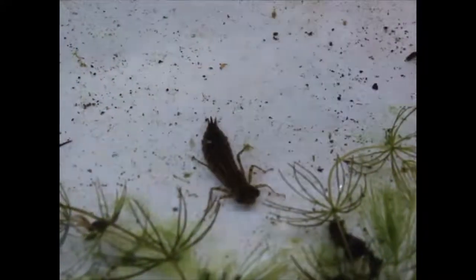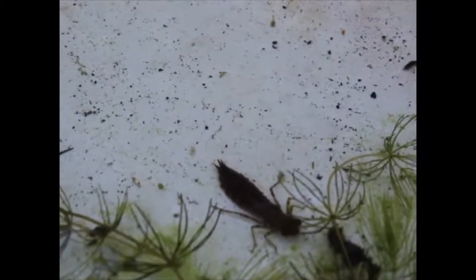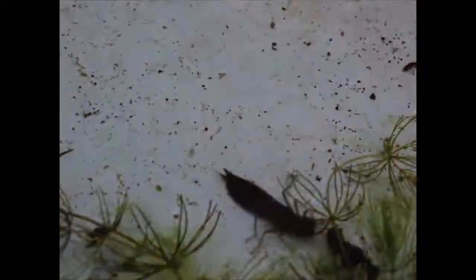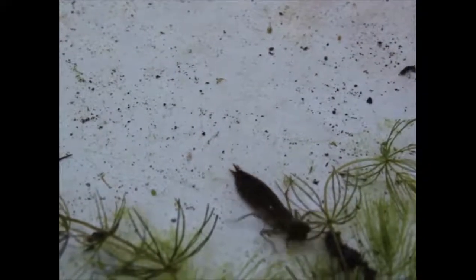He's going to stay there as they say for about three years and then he'll crawl out onto a stem, crawl up the stem into the air, dry out a bit and then eventually his skin will split and over a few hours the adult is going to emerge.